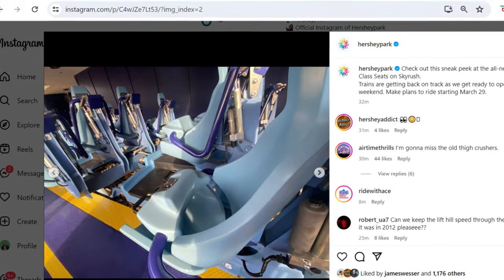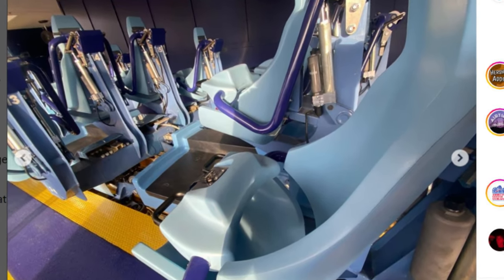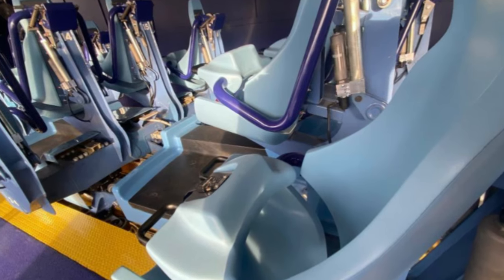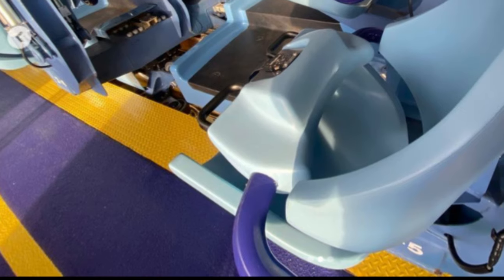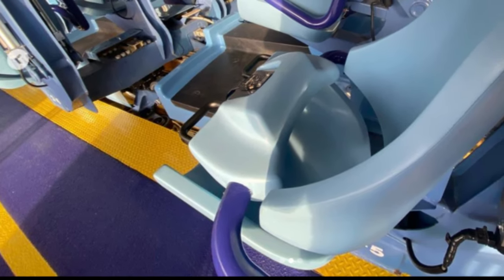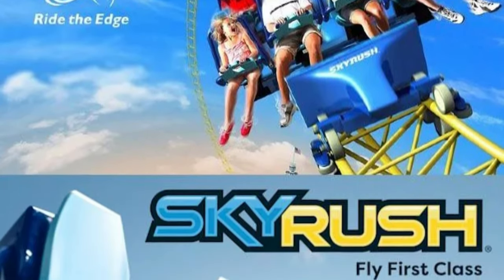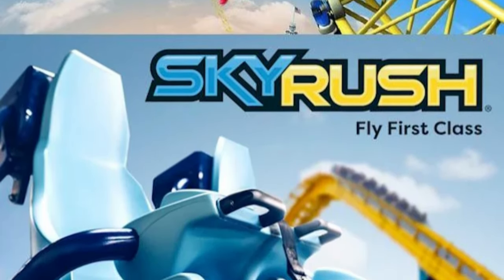Moving on to the second image, this is where things start to get more fun. This is pure speculation on my end, but it appears this second photo is inside what looks to be a new and improved station for Skyrush. The first thing that catches your eye is the new flooring that still has that iconic blue and yellow color scheme, but it's a completely new paint design we haven't seen before. It looks like we might be getting an all-new station for Skyrush, which makes sense as they're changing the whole branding with the new logo and new tagline, 'Fly First Class.'